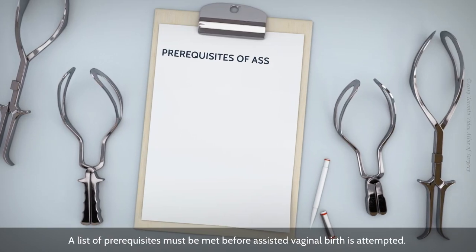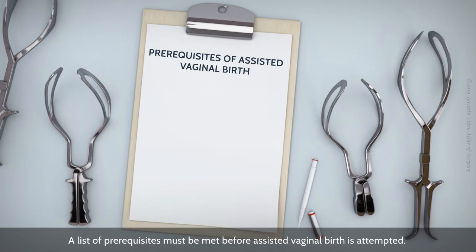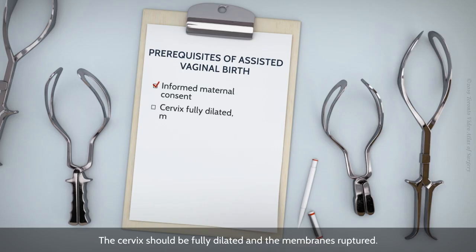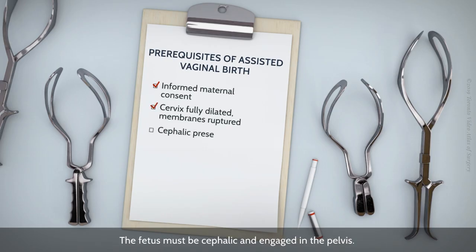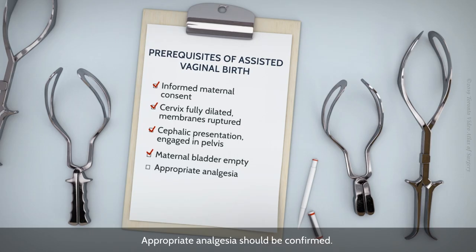A list of prerequisites must be met before assisted vaginal birth is attempted. Informed maternal consent must be obtained. The cervix should be fully dilated and the membranes ruptured. The fetus must be cephalic and engaged in the pelvis. The maternal bladder should be empty. Appropriate analgesia should be confirmed.